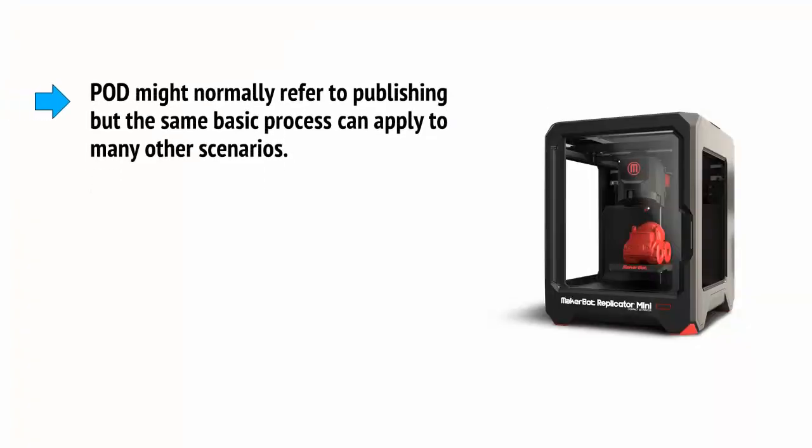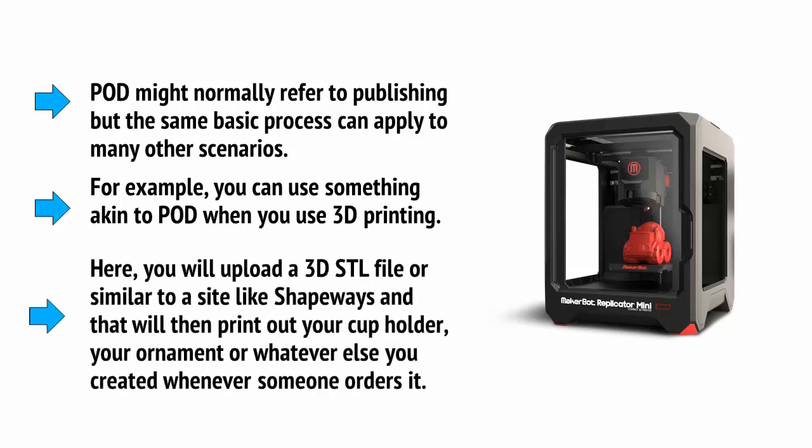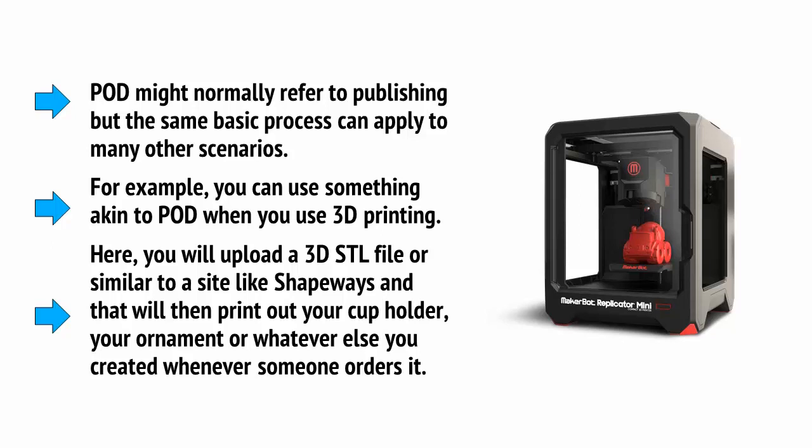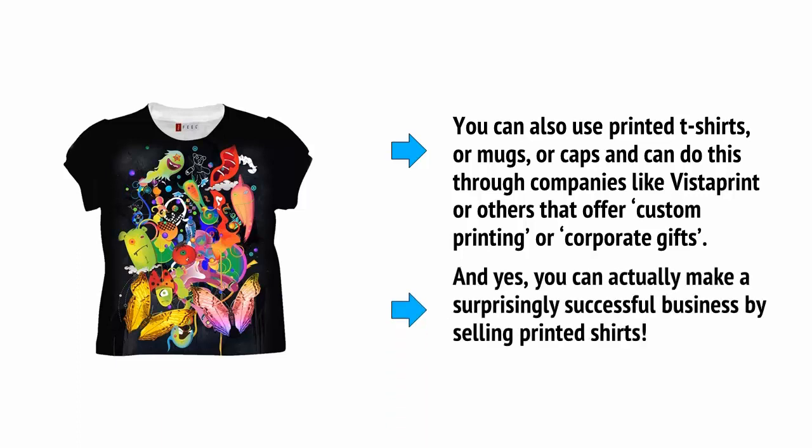POD might normally refer to publishing, but the same basic process can apply to many other scenarios. For example, you can use something akin to POD with 3D printing — you upload a 3D STL file to a site like Shapeways and they print out your cup holder, ornament, or whatever you created whenever someone orders it. You can also use printed t-shirts, mugs, or caps through companies like Vistaprint or others that offer custom printing or corporate gifts. You can actually build a surprisingly successful business by selling printed shirts.